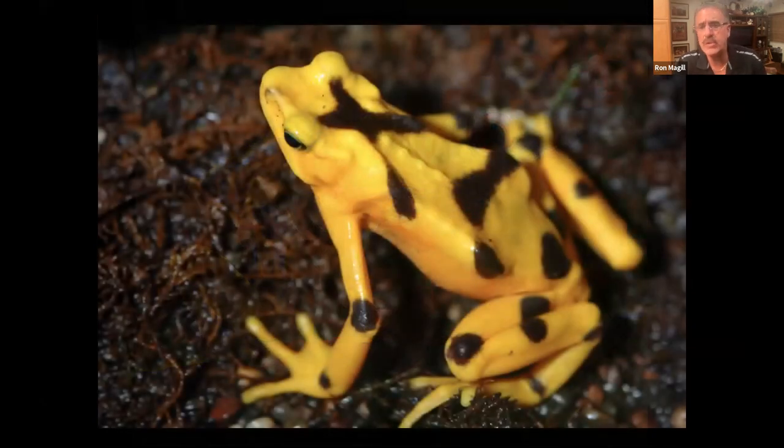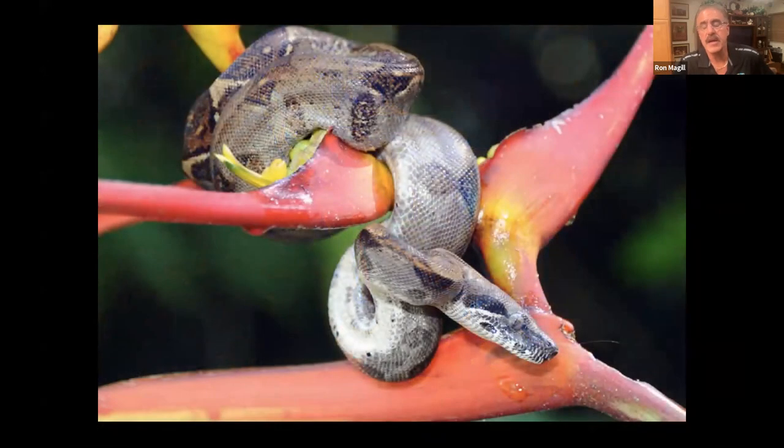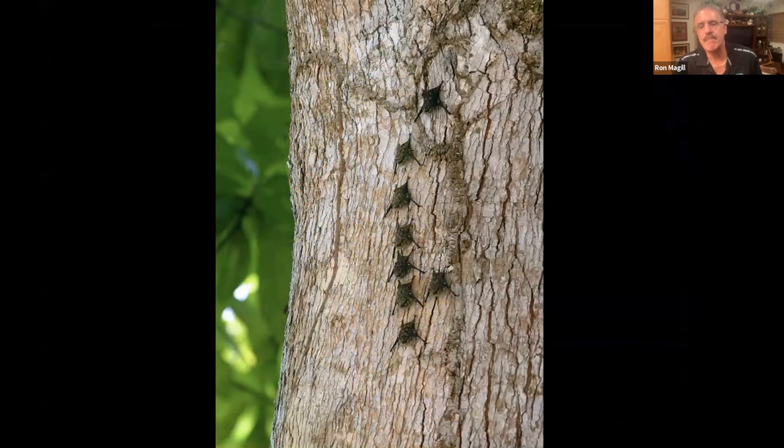I had breakfast with her and said we cannot continue to have these birds in this horrific situation. She said: Ron, I totally understand, but I'm the mayor of Panama City and I have to take care of potholes, pick up garbage, take care of people in trouble. If I start allocating money we really don't have to make a better bird cage, I will be crucified by the voters. And you know what? I understood her point, she was right. So I asked her to give me the power to go out and try to raise the money and see what I can do to make a better place for these birds.